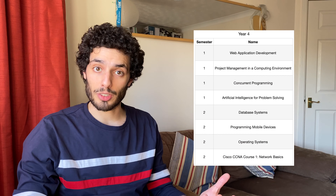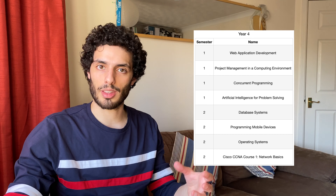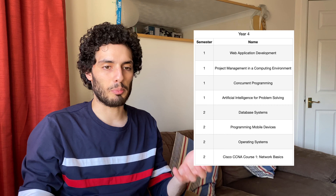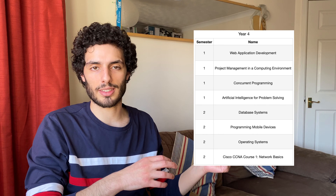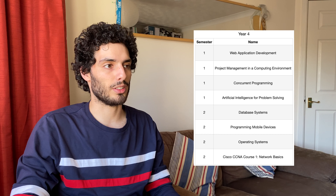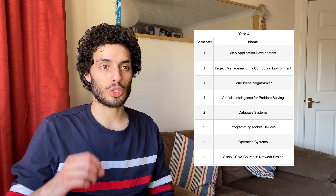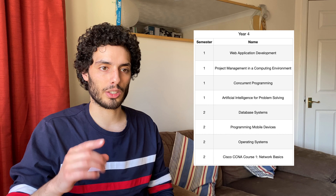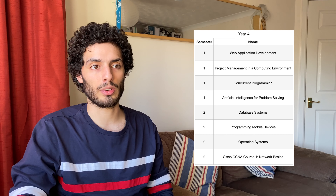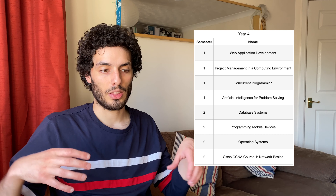Fourth year was back at university to study - very weird going back after a year of working, but it was actually a lot easier to get back into studying and balance coursework and exams after all that practice during the placement year. Fourth year is probably the most useful year of university in terms of what I use day to day - every one of these modules, other than Artificial Intelligence for Problem Solving, I use in my day-to-day work.